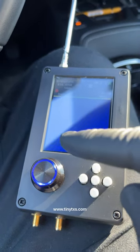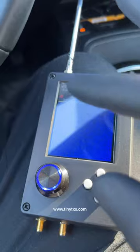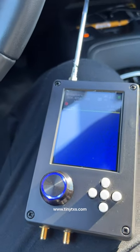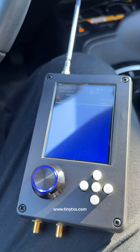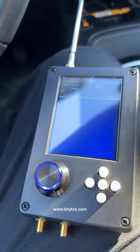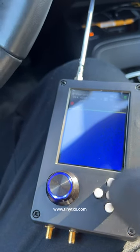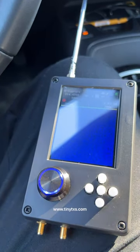This is a HackRF PortaPack — it has many features, it can receive and transmit signals. For the purposes of this demonstration, we will use it to lock and unlock the vehicle using a capture and replay attack. This is a very common attack used against vehicles that use static codes.